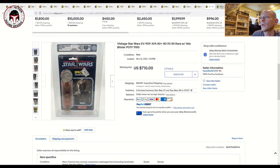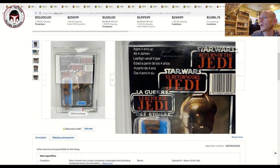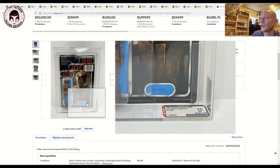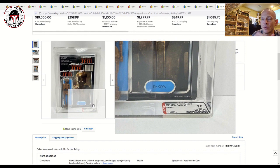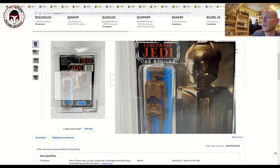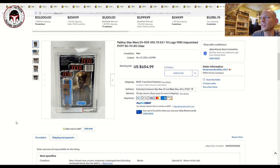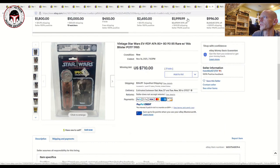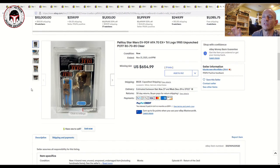Here was another EV-9D9 — an unpunched AFA 70. The blister damage was bad enough to bring the overall score down to a 70, with card 80 and figure 85, but the blister was a severely damaged 70 — probably about right, pretty heavy damage. That still sold for $655. So comparing the two: $655 for a clear blister lower AFA score versus $710 for a higher AFA score with a yellow blister on a different card back — the other was also unpunched. Personally I would have taken the Power of the Force even though I prefer the look of Tri-logo card backs.